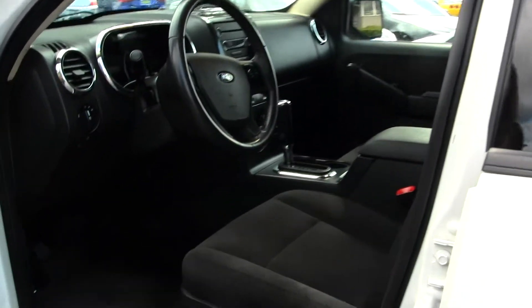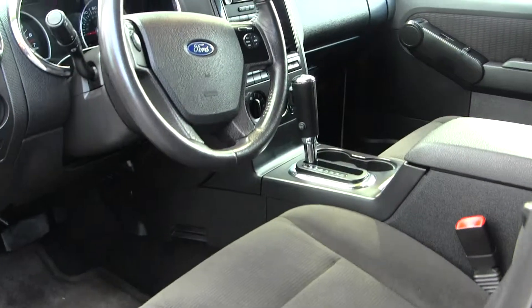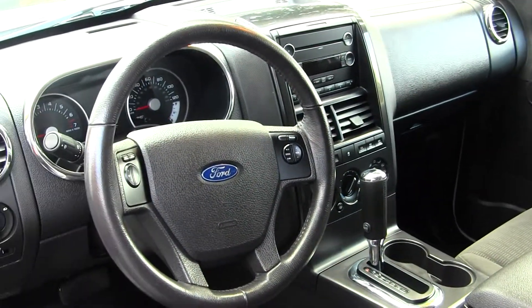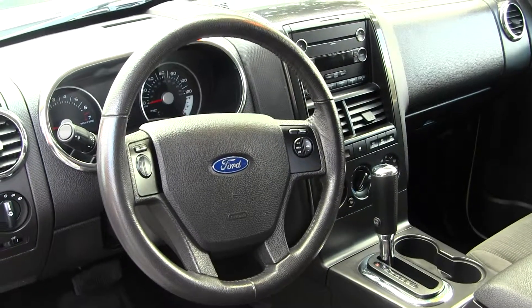Inside you have your cloth interior. You also have a CD player and iPod integration, controls here at your steering wheel, and all your power options — windows, locks, and mirrors.